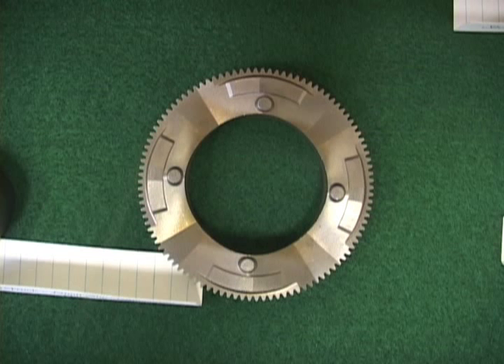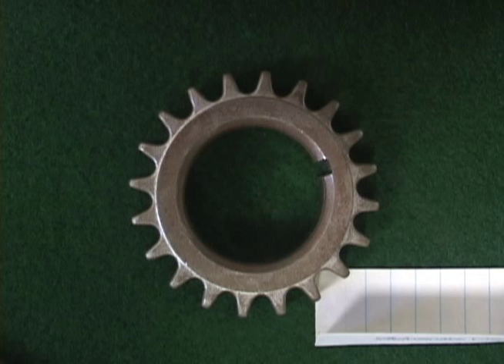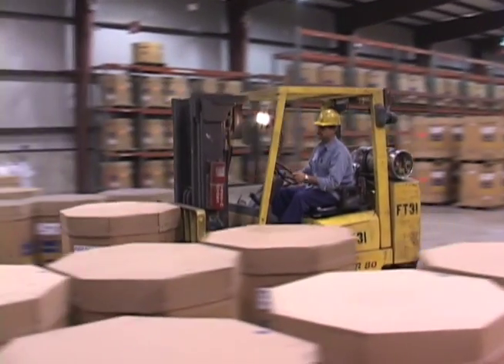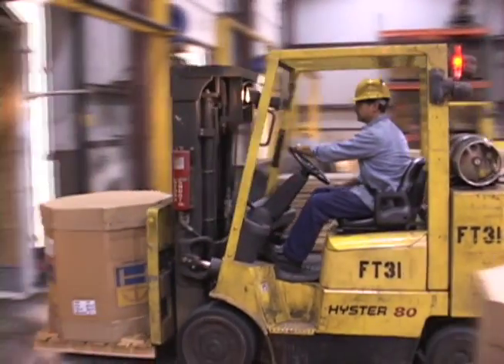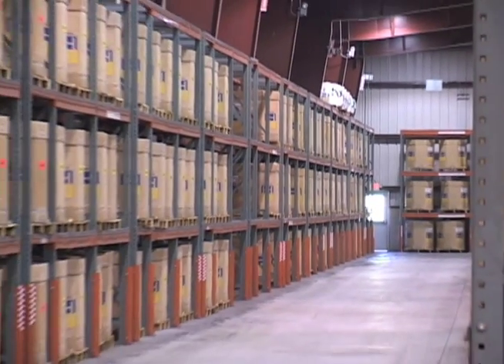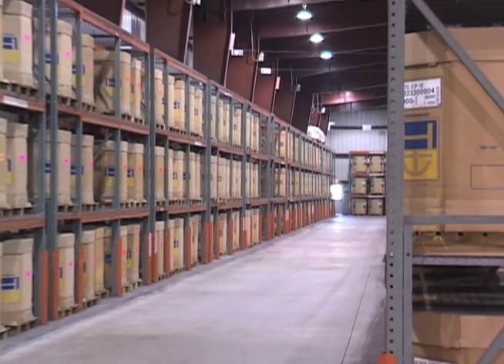Powdered metal from the facility is used in the manufacture of components for automobiles, off-road equipment, power tools, welding products, and in various environmental applications, among other things. Gallatin's powder is shipped to over 300 customers worldwide, including 30 other GKN facilities within the corporation.